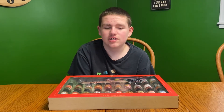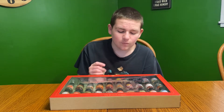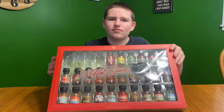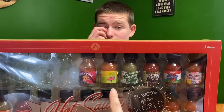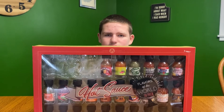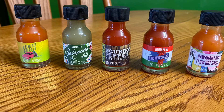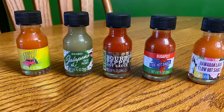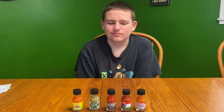Hey guys, welcome back to another video! Today we're doing part two of Flavors of the World Hot Sauce, and we are trying these five right here. This is part two — if you haven't seen part one, check that out because that was a fun video. So let's start part two and get these sauces out.